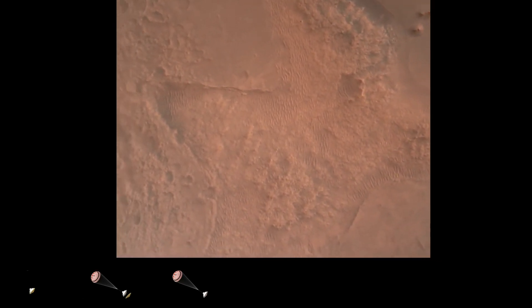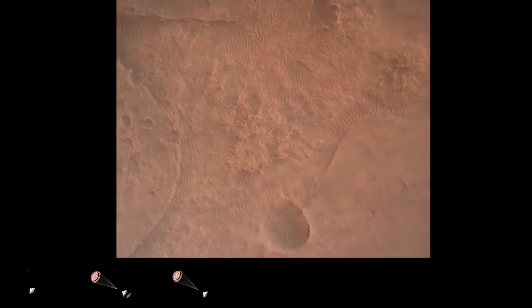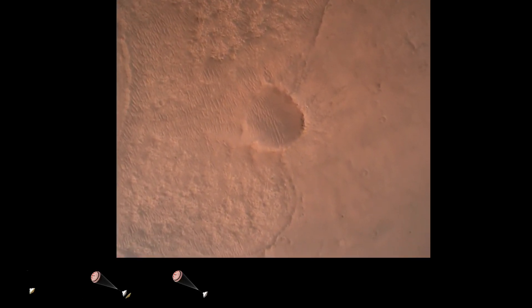LVS valid. We have confirmation that the lander vision system has produced a valid solution as part of terrain relative navigation. PBA is nominal. We have timing of the landing engines.